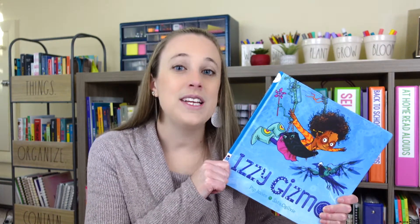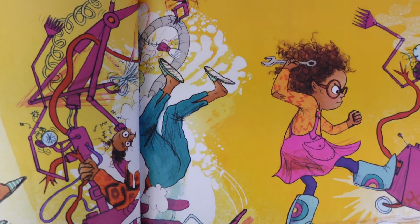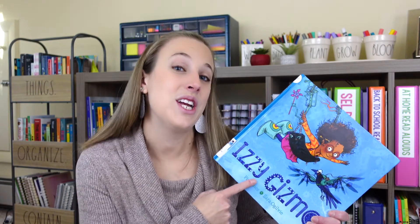And speaking of determination and perseverance, Izzy Gizmo is another great example of that, as well as grit, hard work, and growth mindset — all of those things come into play in this story. Izzy learns that inventions don't always work, but that you need to keep at it. The rhyming verses and joyful illustrations in this book really add to the story and it's great for promoting girls in the field of STEAM or STEM. A fun one to share in your class.